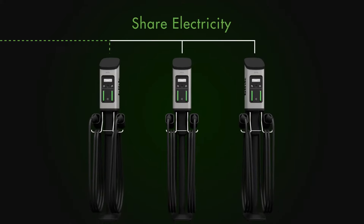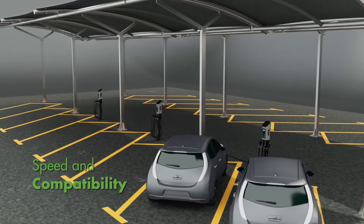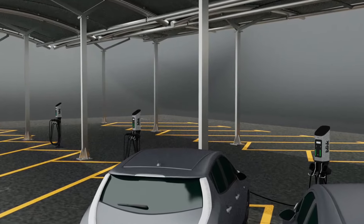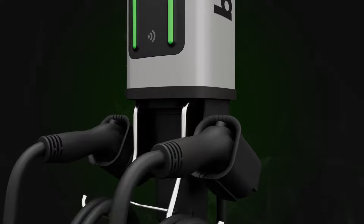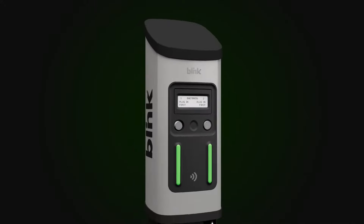Versatile — the Series 7 operates on any amperage below the maximum rating of 48 amps and 80 amps using load management. Designed for speed and compatibility, indoors or outdoors where a small charger footprint is desired, with a rugged aluminum enclosure to prevent damage from natural elements when installed outdoors.